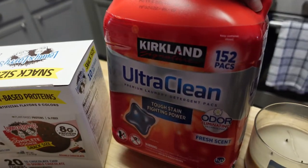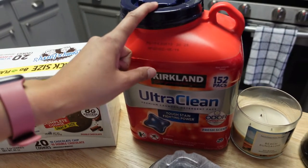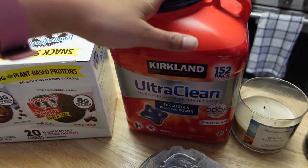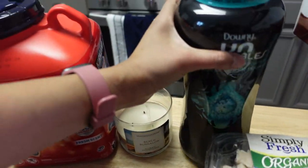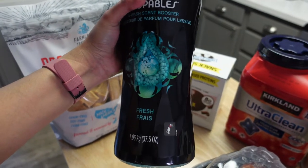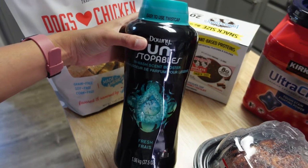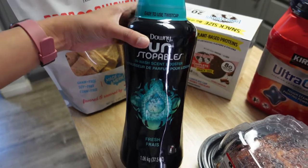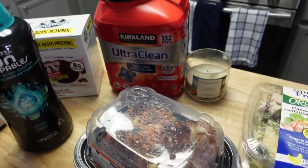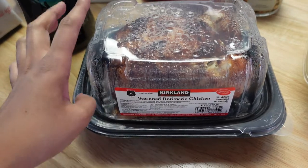I needed laundry detergent and I really like these pods from Costco — it's a giant pack of 152 and it lasts me a long time. I'm able to wash my sheets, clothes, and everything with them. Along with that, I also like to do my laundry with these scent boosters. I swear this makes all the difference when you're washing clothes — it really just makes your clothes smell phenomenal.